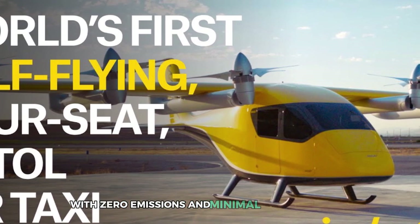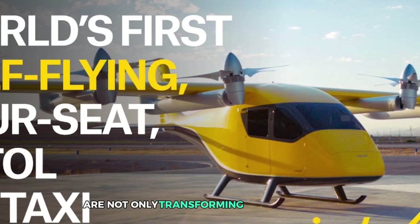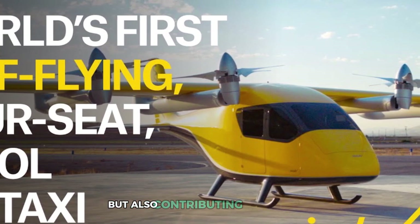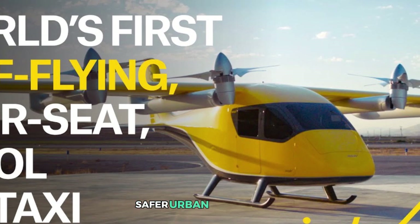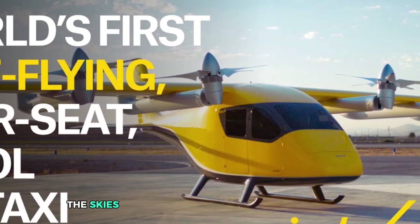With zero emissions and minimal noise pollution, self-flying air taxis are not only transforming transportation but also contributing to a cleaner, safer urban environment. So buckle up and prepare for takeoff — the skies are about to get a whole lot friendlier.